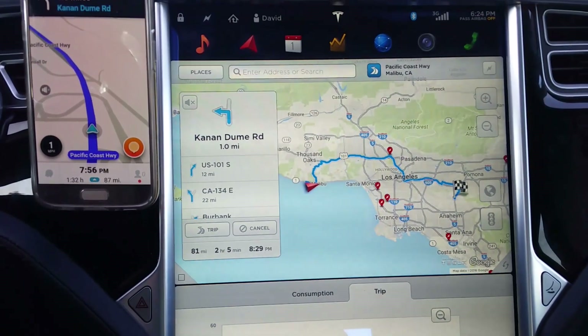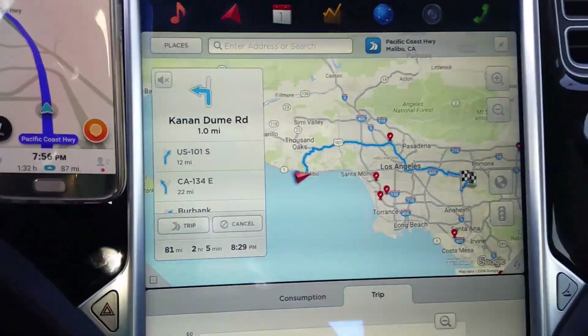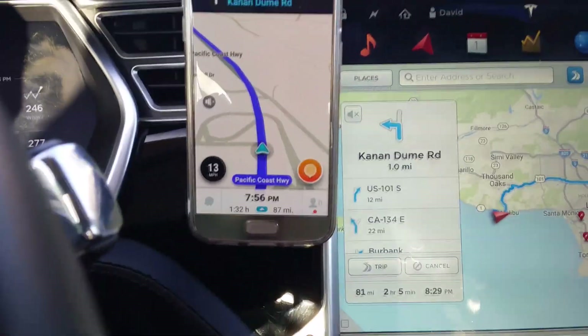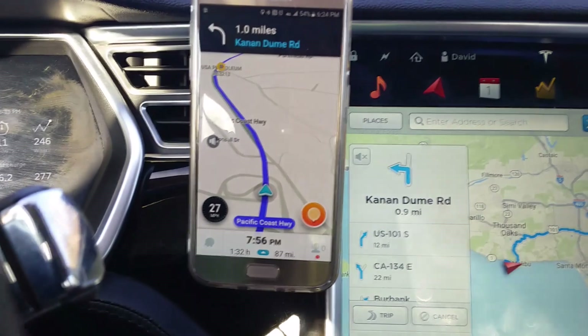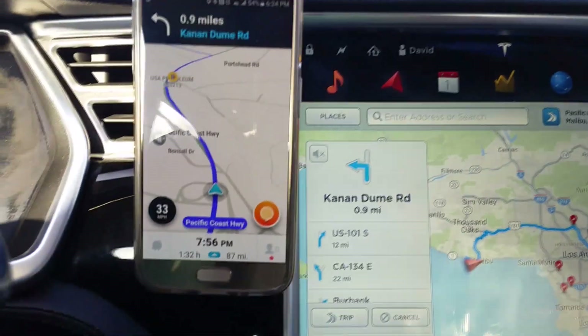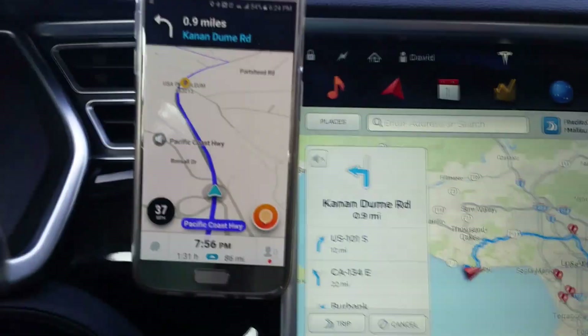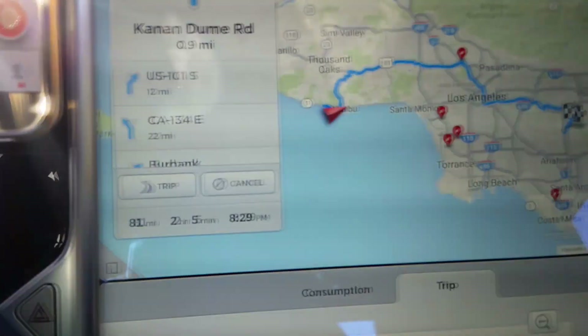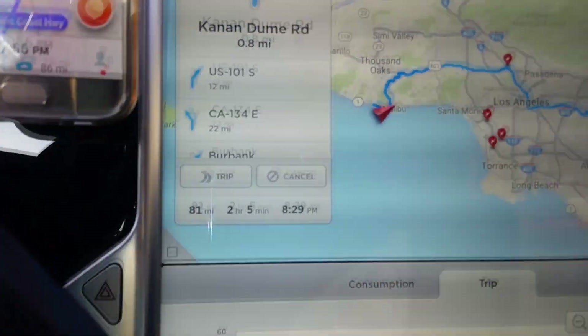Here's an interesting thing: the car's navigation says I'm going to take two hours and five minutes, but Waze found a way that's an hour and 32 minutes. Sorry for the shaky camera — I'm just holding it while I'm driving. So Waze says I'm going to arrive at 7:56 and the Tesla thinks I'm going to arrive at 8:29. Let's see who's right.